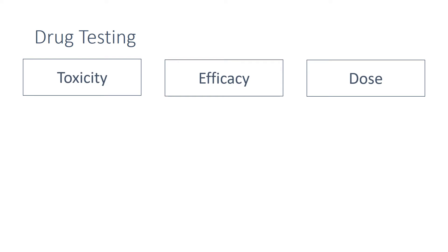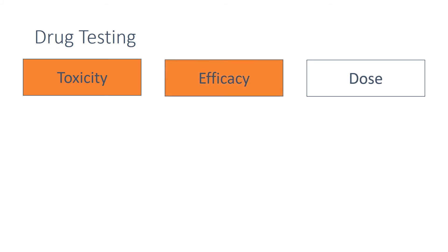To bring a new medical drug to the market, they have to be tested and trialled before being used to check that they're safe and effective. New drugs are extensively tested for toxicity, efficacy and dose. Toxicity tests whether the drug is safe to use, efficacy tests whether it actually prevents or cures a disease, and dose is how much is required for the drug to actually work.